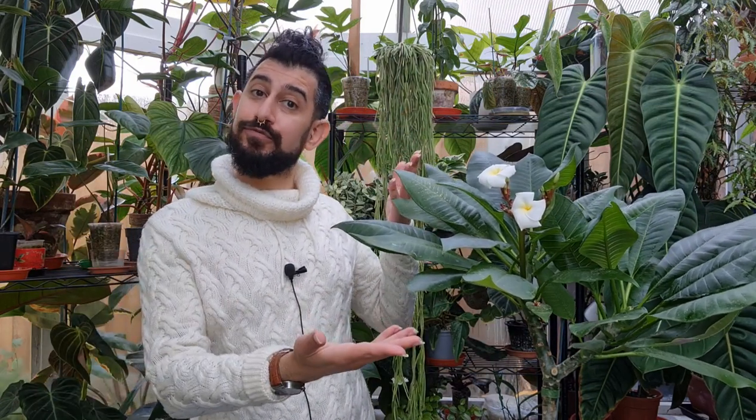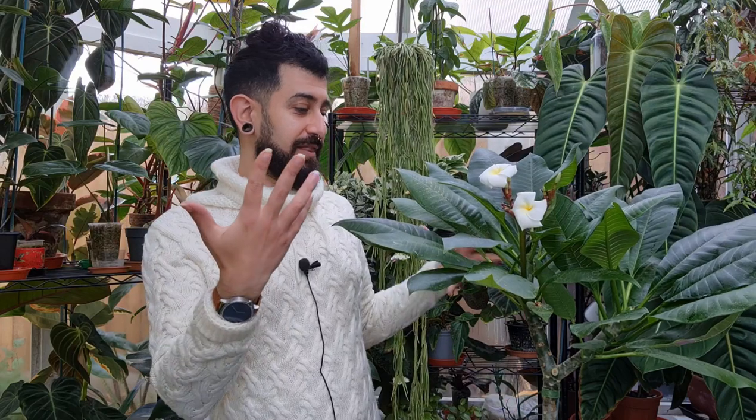Hi there, my name is Memo, this is my channel Houseplanty Goodness, and essentially it's a place where I like to geek out about my big passion which you might be able to see around me and in front of me — tropical houseplants. Today I want to talk about a very cool, very dear plant that is also a flowering indoor or tropical plant.